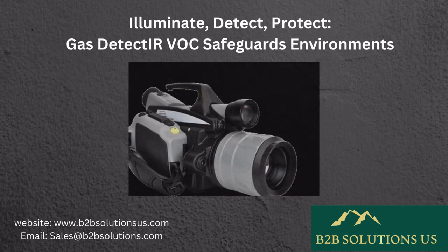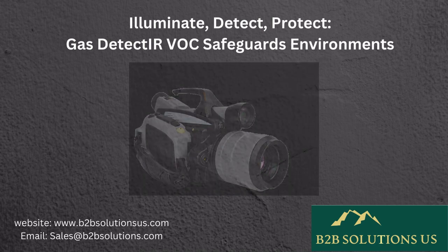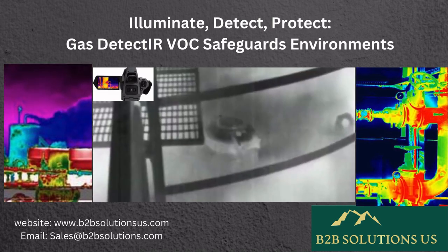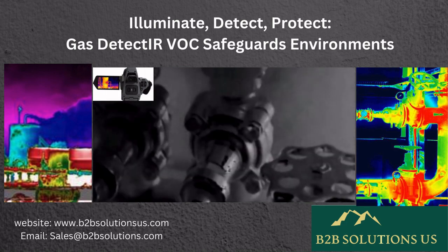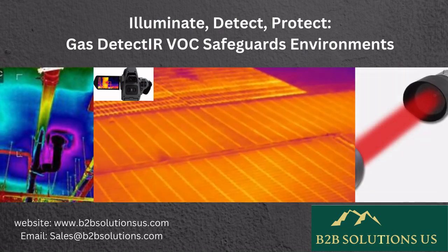The Gas Detect IR VOC employs infrared technology to detect gases by measuring infrared light absorption. When gas interacts with specific infrared wavelengths, it absorbs energy uniquely, revealing its presence. Emitting various infrared wavelengths, the device gauges light intensity passing through the gas sample.